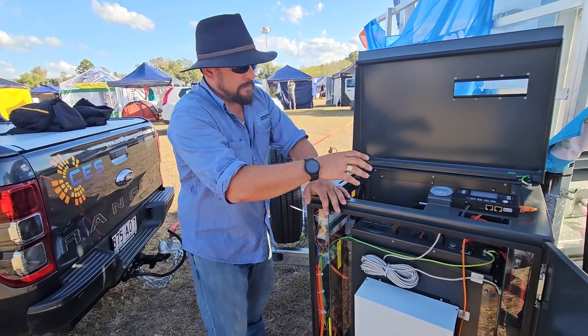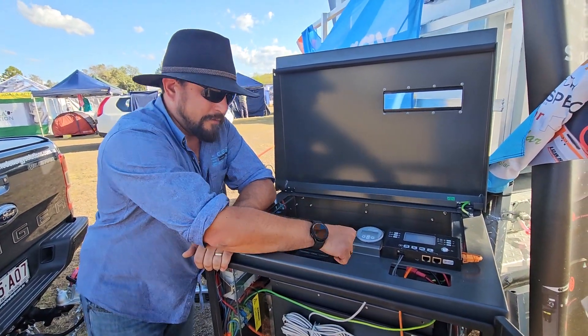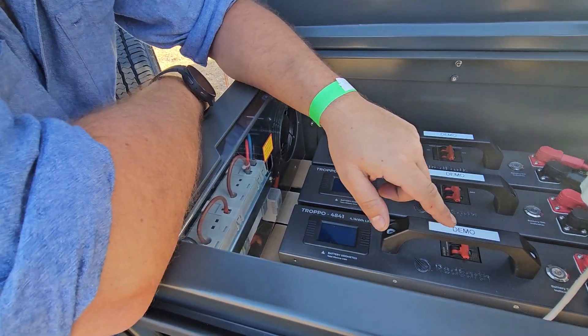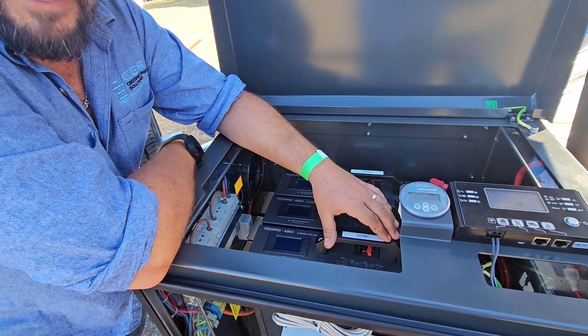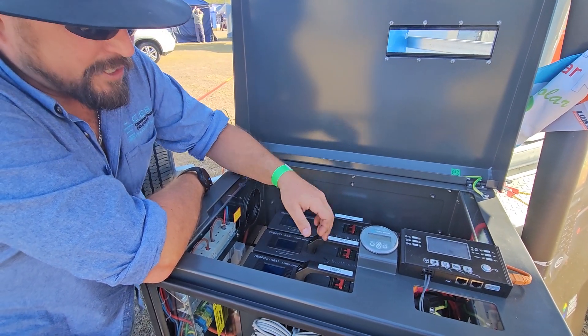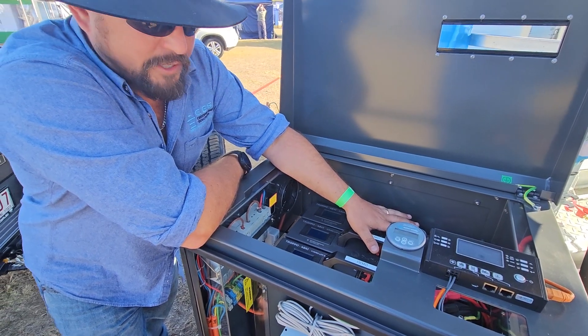Now your battery capacity is the same as the previous version chassis. You've got three 4.1 kilowatt hour batteries. Each one of these batteries has a depth of discharge of 80%. They're LFP technology with a built-in battery management system and overcharge protection as well. So they're all separately controlled and managed, which is brilliant.